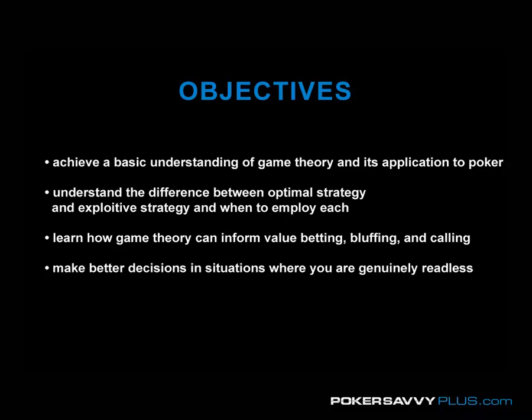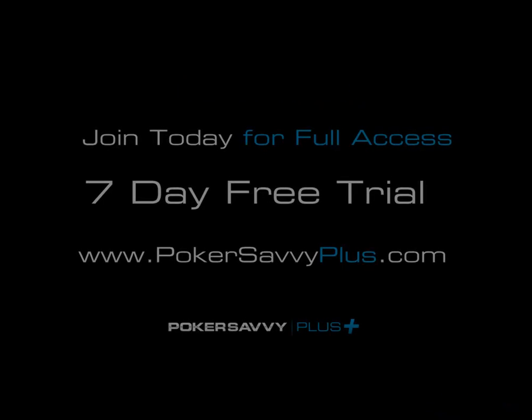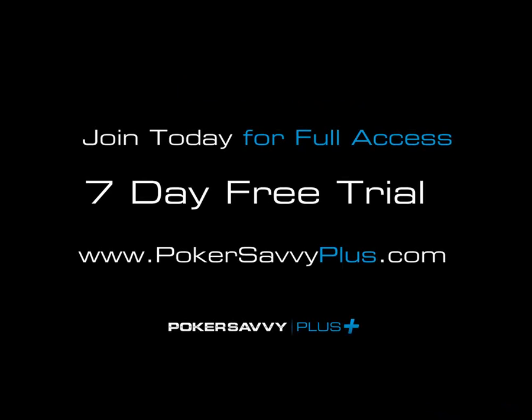And generally — this is really what game theory is for — you're going to learn how to make better decisions in situations where you are genuinely readless on an opponent, meaning you either have no idea how they're going to play, or you think your opponent is better than you and you don't want to get into a guessing game where you're trying to guess their bluffing frequency and they're trying to guess your calling frequency. Basically, you're in a situation where you're trying to minimize your losses. Let's do this.